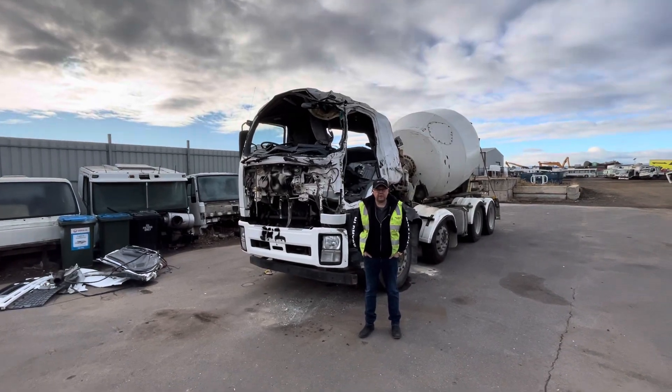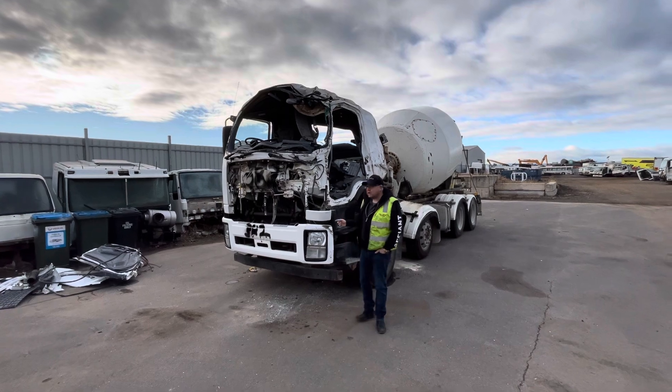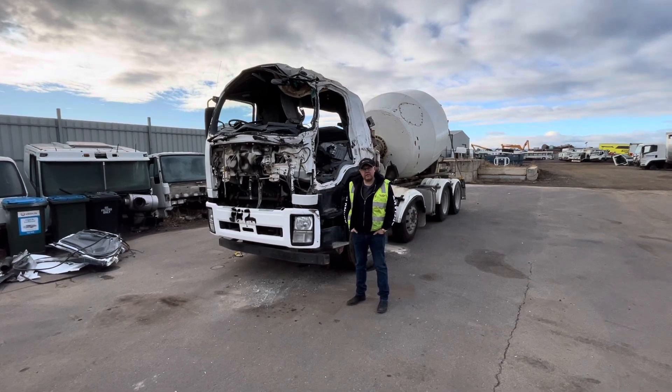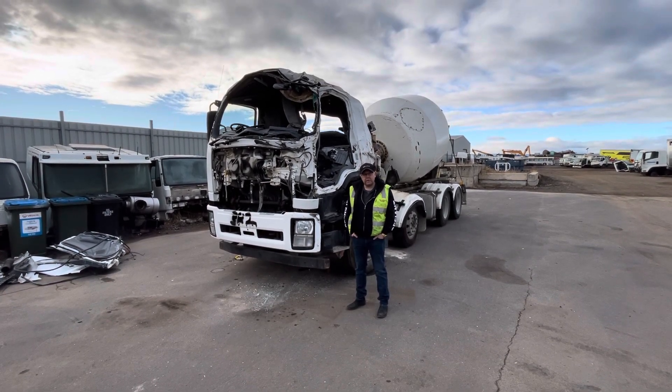Morning guys, Beau from Northeast Truck Wrecking. Today we've got some new stock in — it's this Isuzu FYJ Concrete Agitator. It's got the 6UZ1 engine, Euro 5 specs, with 350 horsepower.